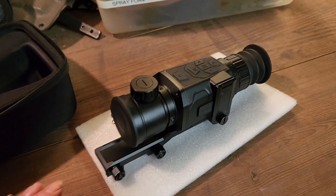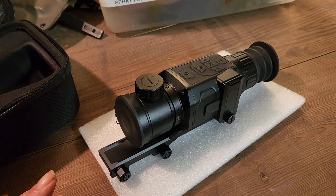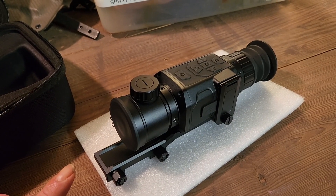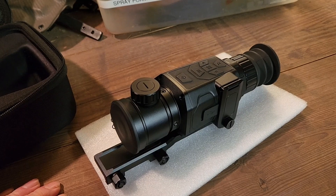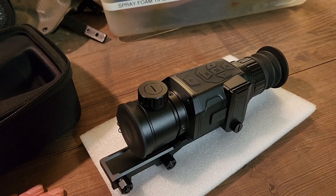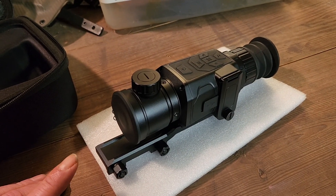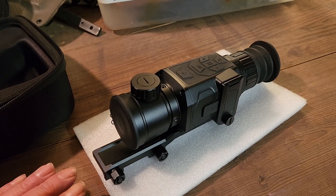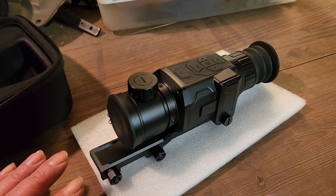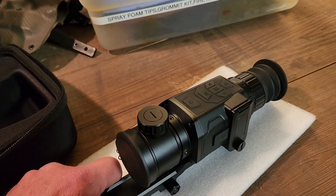Hey guys, if you haven't watched the first two videos, go back and watch those, especially the first one, because you'll see what this thing is capable of in ideal weather conditions. Since we've had crappy weather over the last three days — full-on overcast — nothing is being heated up by the sun, which is really challenging for this thermal scope. All thermal scopes are like this; these are the things that affect these types of weapon scopes.